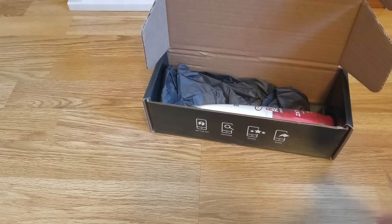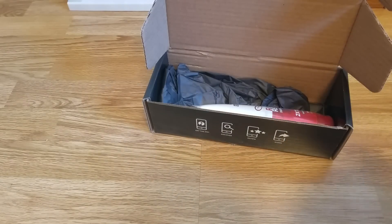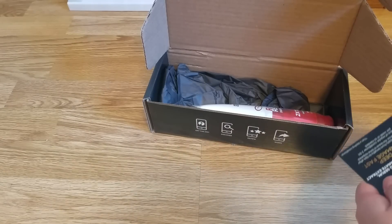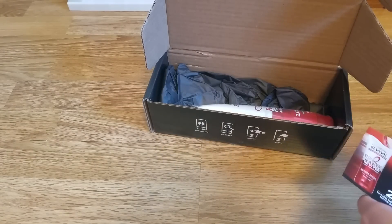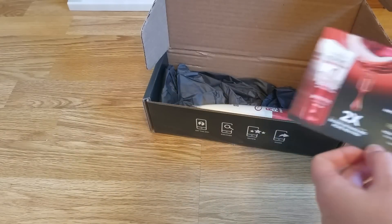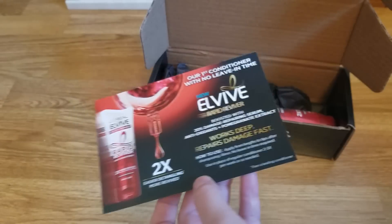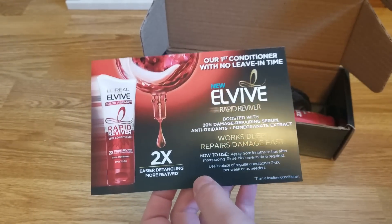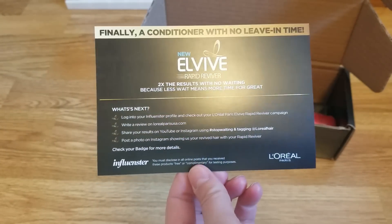Basically, if you have an Instagram, a Twitter, or something you're active on — like I am with YouTube — you connect that to Influenster and they'll send you products based on your influencing ability. You link your Instagram, and if you have a couple hundred followers I'm sure you'll get stuff to review. You take a survey to see if you qualify for a certain product.